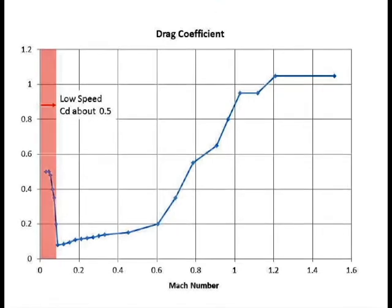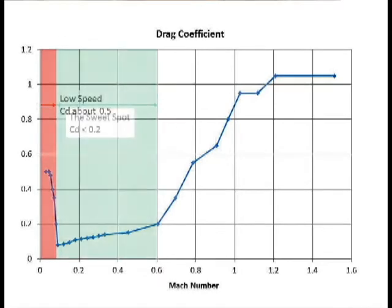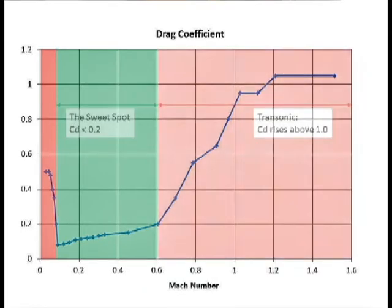At very low Mach numbers, the drag coefficient is about 0.5, but then that goes to a transition zone and drops to about 0.17 for speeds up to about Mach 0.6. Above Mach 0.6, drag increases as you approach transonic flow, and it goes all the way back up to about 1 for speeds that are transonic and supersonic.